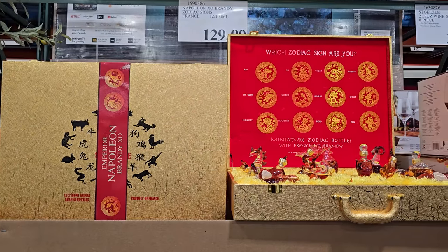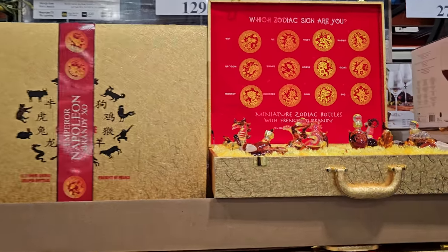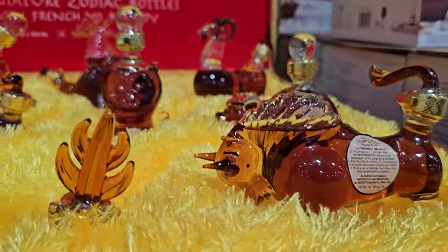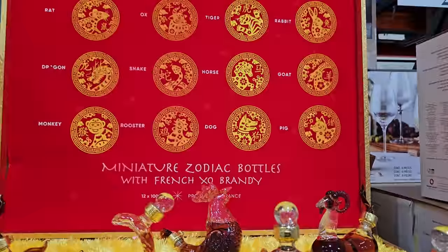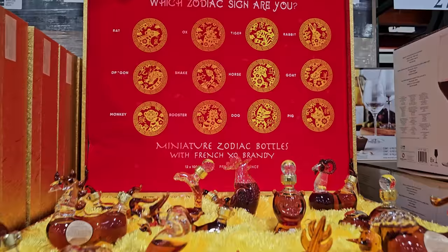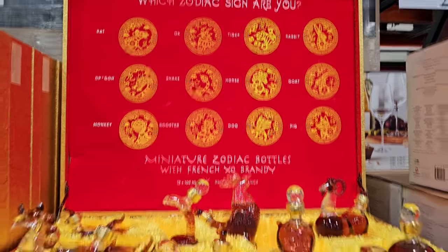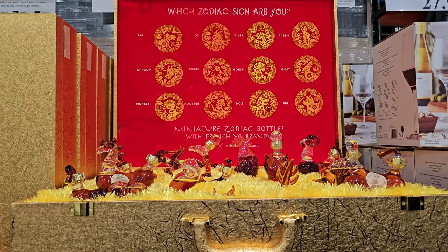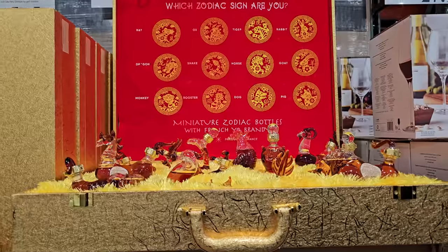Hey everyone, I just made it into Costco. Upfront, I know we've seen this one before, but if you haven't seen it, it is really really cool. I said it was $130. I kind of want one, I don't know if I would drink them though.